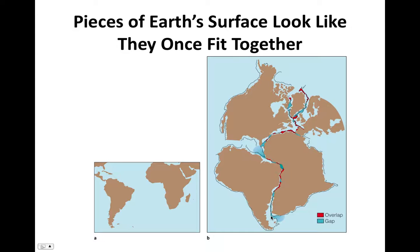This fit isn't exact if you look at the coastlines, which are the border between the beige and the blue in this figure. But if you look at the actual edges of the continent, indicated by the black lines, the fit is actually quite remarkable. The darker blue represents a gap between the edges of the continents, and the red represents overlap. You can see the amount of gap and overlap is not significant.